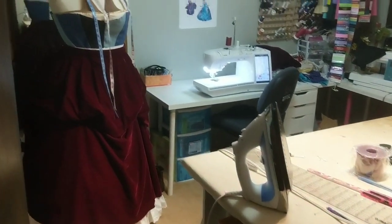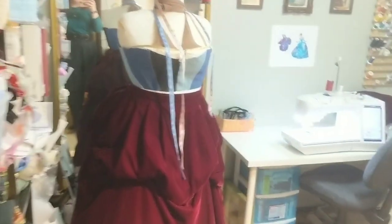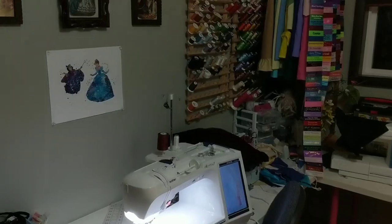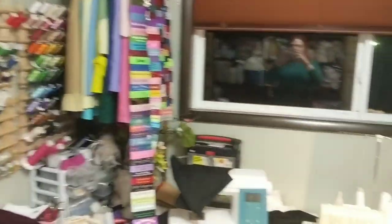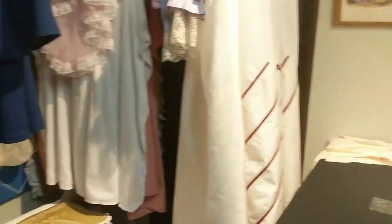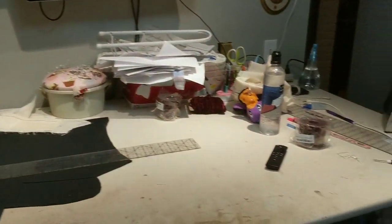Welcome to my sewing room. Fair warning: if you are only interested in a neat, clean, pristine sewing room, turn off your video now. This is not one of those. This is a working, lived-in, used sewing room that gets used a whole lot.